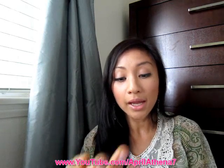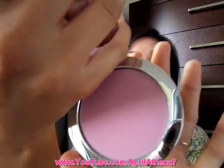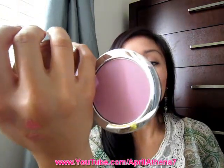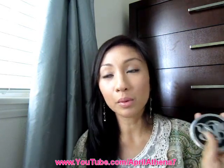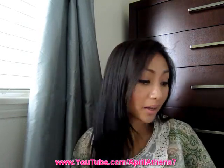I purchased the Rockin Republic blush in the shade Tease many, many months ago and it's an everyday blush that I wear. I just love the shade — it's so wearable and I have it on right now. I only buy this from a website called Outlook, and every time they have a sale I'll always go back for it. The thing is I never know when it's going to be on sale, so I check every day.